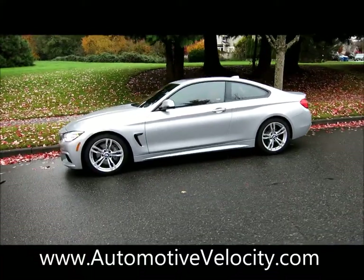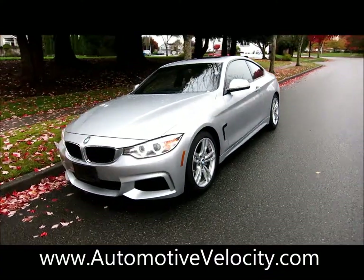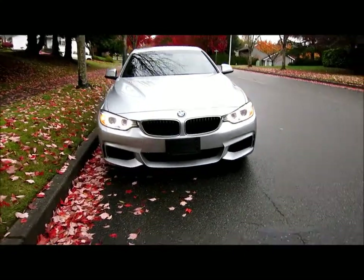This is our BMW 435i. The 435i is the top of the 4 Series and one step over the 3 Series. It's a wider stance and lower car to the ground, much more sporty.